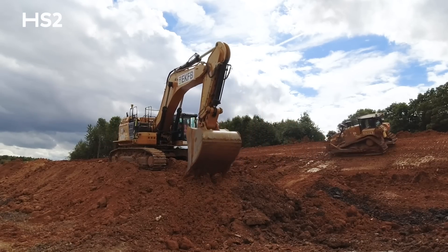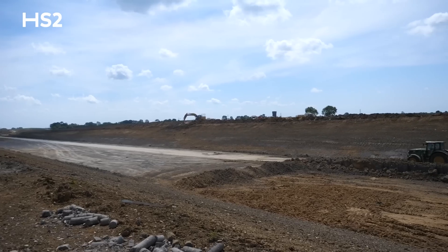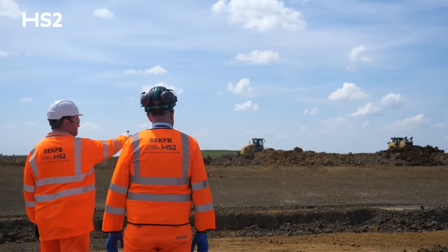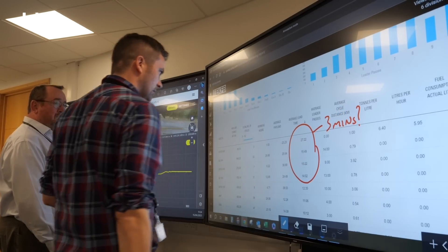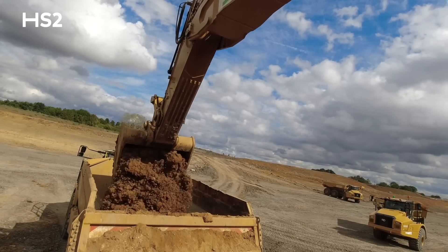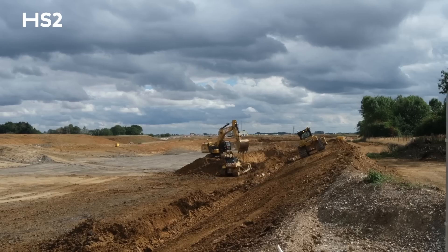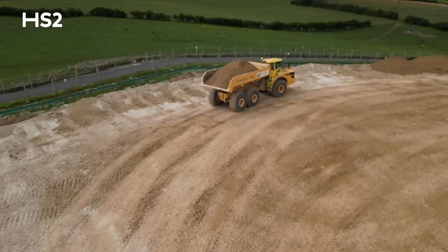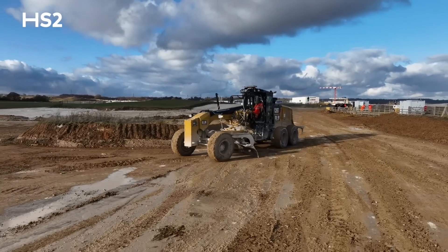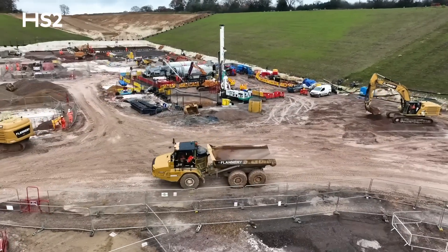Over 35 million cubic metres of material has been excavated across the route to create below-ground cuttings to date, using a fleet of machines carefully tracked and monitored using an innovative real-time reporting system. Around 95% of the material excavated is reused on site to create our embankments, noise barriers and landscaping. We're moving about 99% of the material on HS2 land using a network of temporary haul roads to reduce traffic on public roads and minimise impacts for local communities.